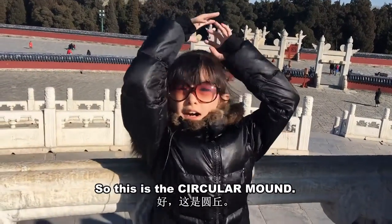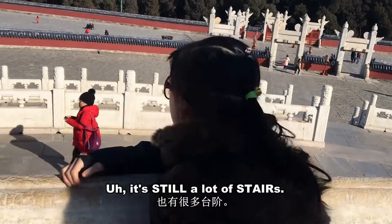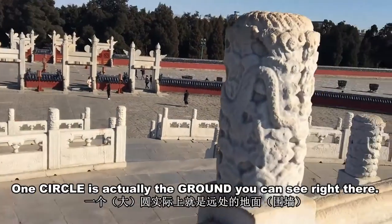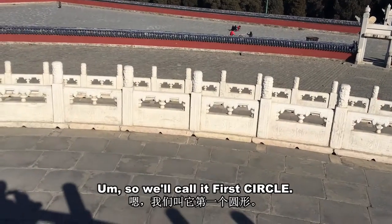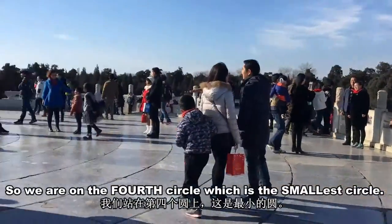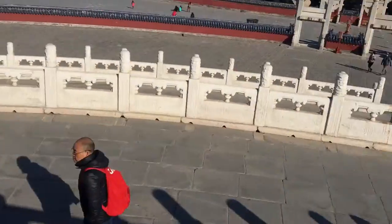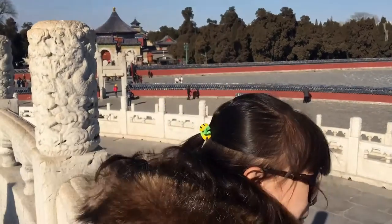This is the Circular Mound and there are a lot of stairs. There are several circles — the ground itself counts as one, so we call this the fourth circle, which is the smallest. That one is bigger, that one is more bigger, and that one is the biggest.